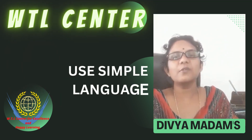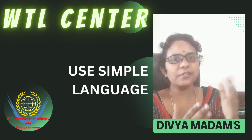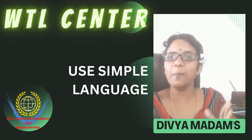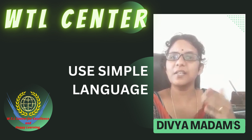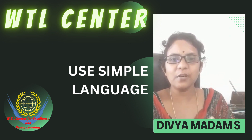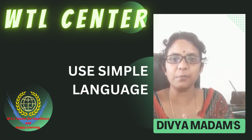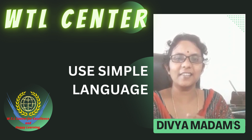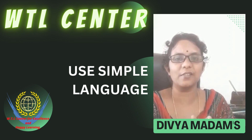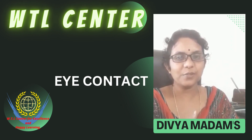Tip number 1: Use simple language. Many people search the dictionary, find bombastic words and use them in regular speech. They will be impressed by the English. That's not the correct thing. Use proper, simple language.